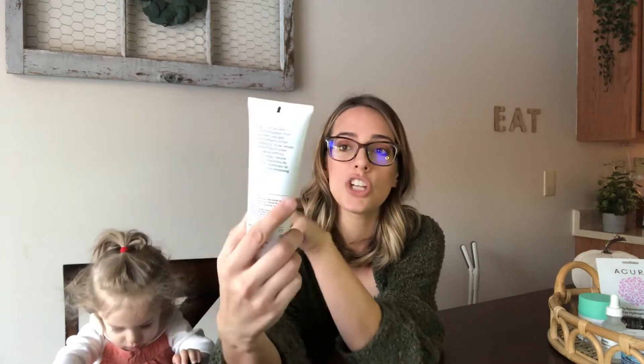Normally I wouldn't call a product my holy grail if I just started using it, but this one needs to be on this list. Target just started carrying the A'Cure brand, and this is the Brilliantly Brightening Facial Scrub. I've used it twice now and you get immediately smooth skin. It's got a very dark, earthy green color. I've used many facial scrubs before but this one does the best job.